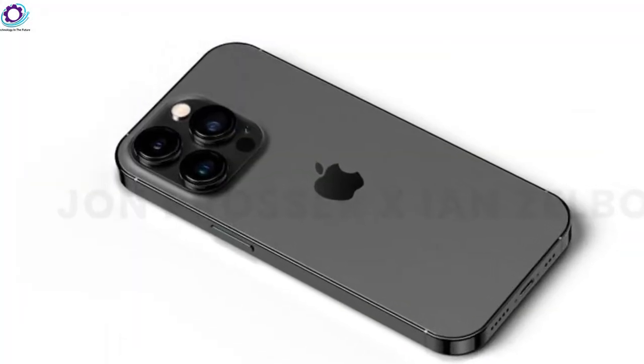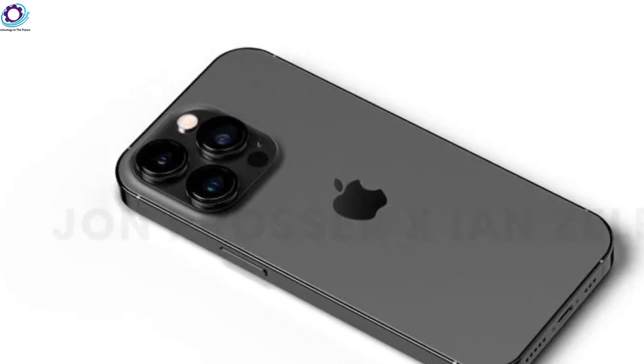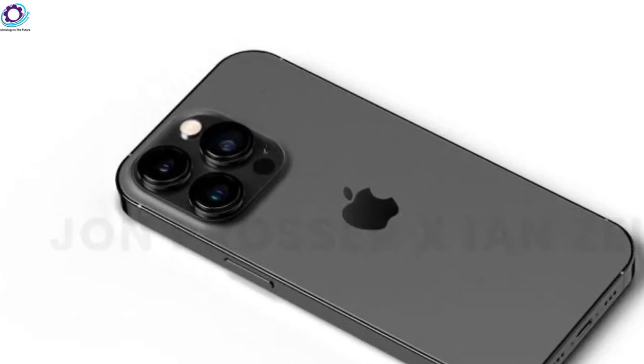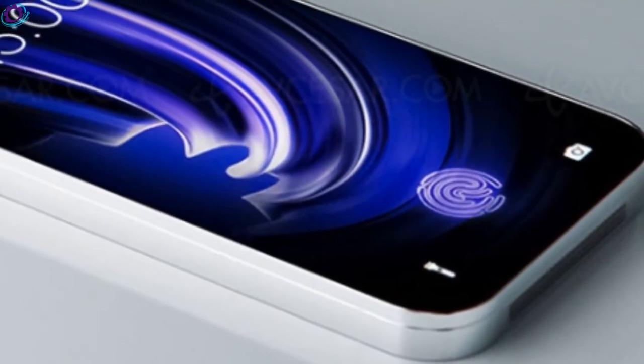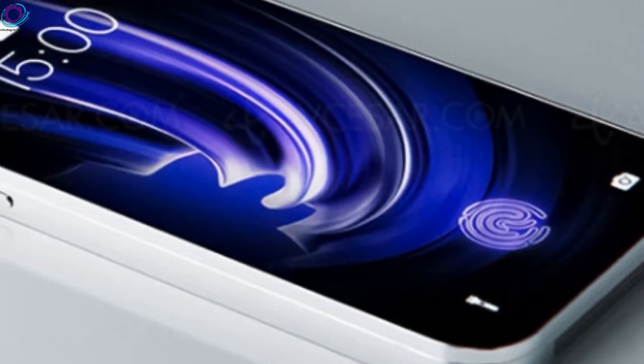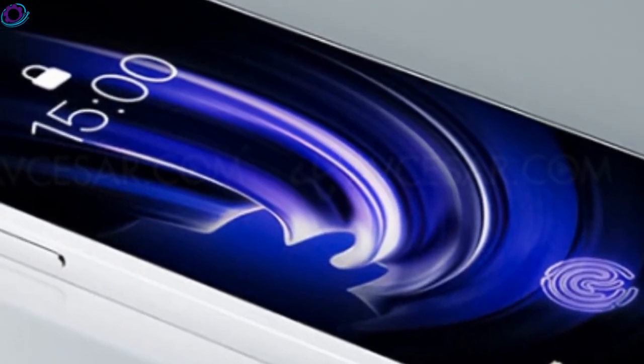For those of you excited for the Apple iPhone 14, we are now going to run through the full specs, design, and expected pricing for each model in the range. That's it for now — for more updates please subscribe to our channel, Technology in the Future. Take care of yourself and we'll see you in the next video.